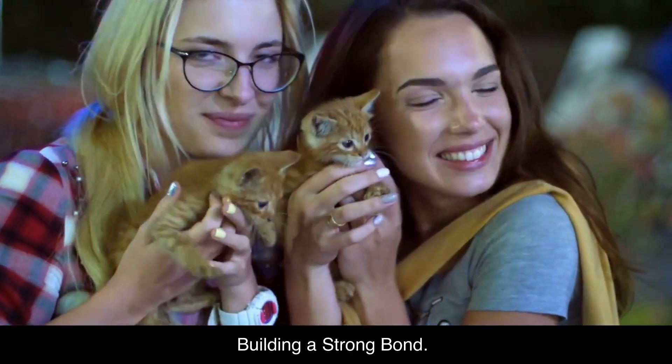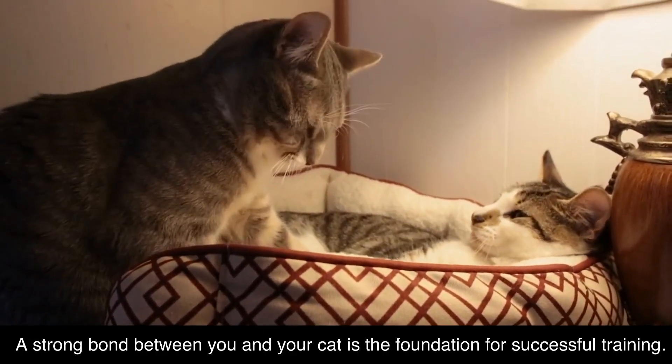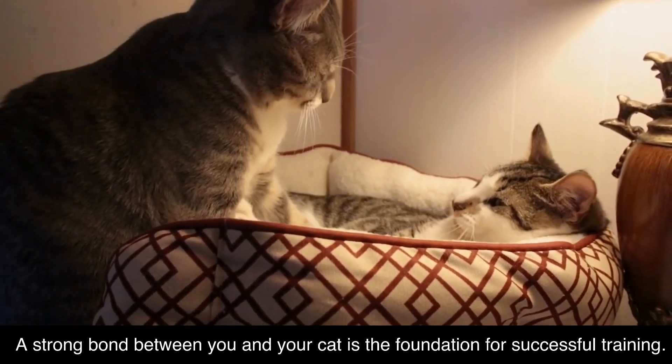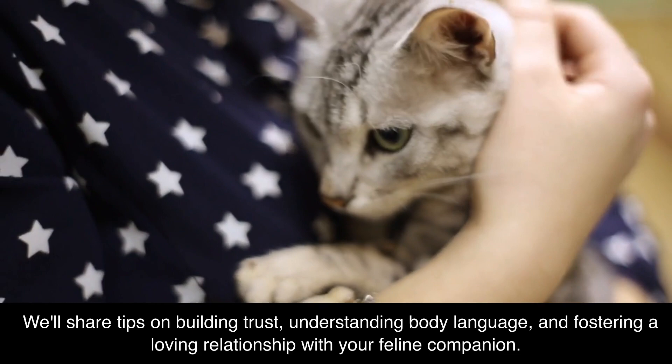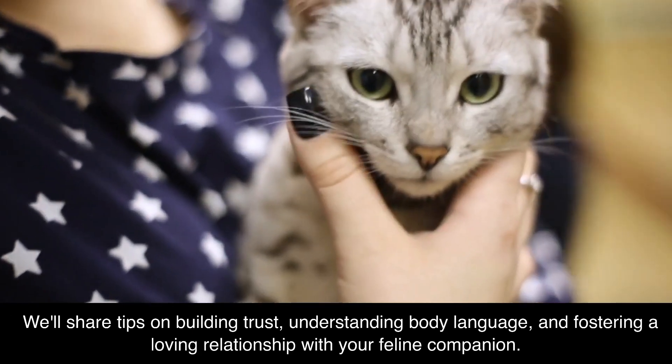Building a Strong Bond. A strong bond between you and your cat is the foundation for successful training. We'll share tips on building trust, understanding body language, and fostering a loving relationship with your feline companion.